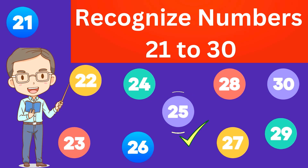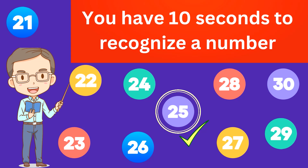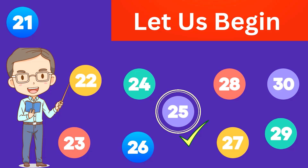Recognize numbers 21 to 30. You have 10 seconds to recognize a number. Kids, let us begin.